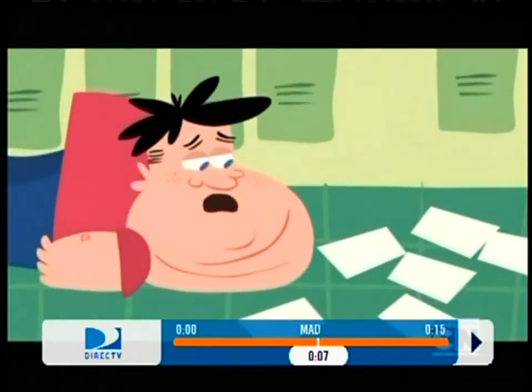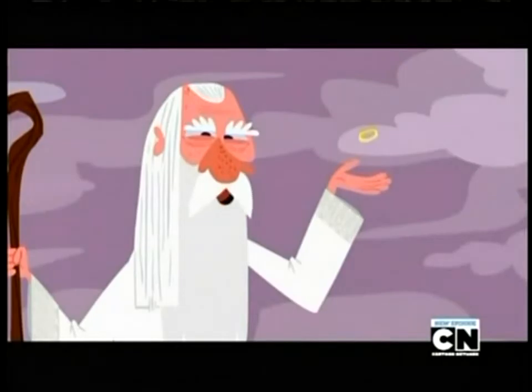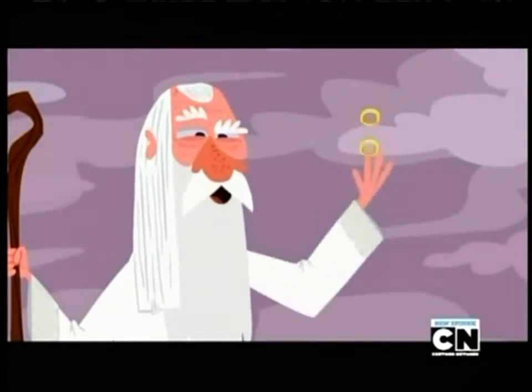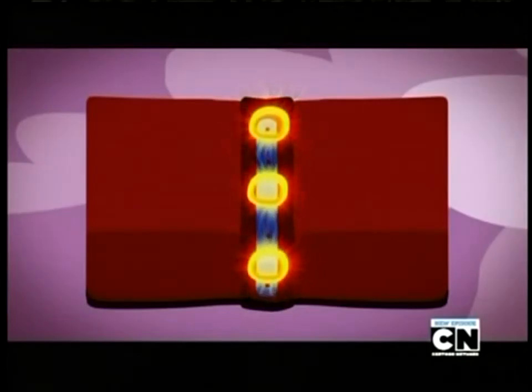Oh, I wish I had a sturdier notebook. One ring to rule them all, and three rings to bind them. Introducing Gandalf's three ring binder.